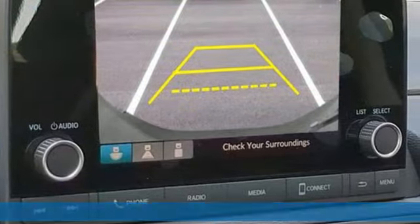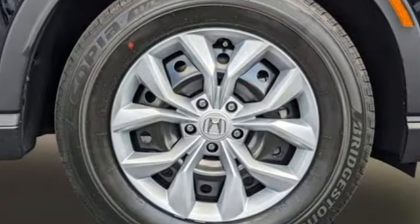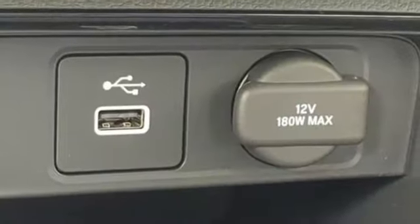And it comes with all the amenities you need: continuously variable automatic transmission, manual tilting steering column, streaming audio, steering assist cruise control, and manual telescoping steering column.